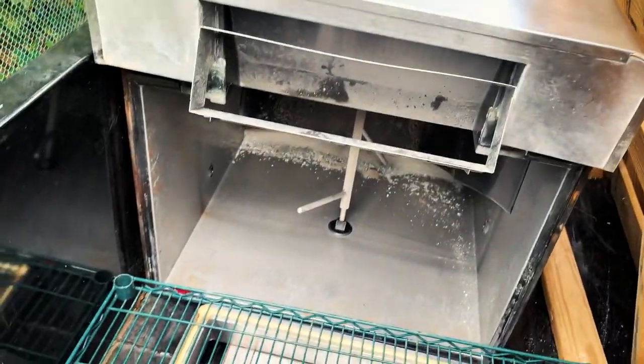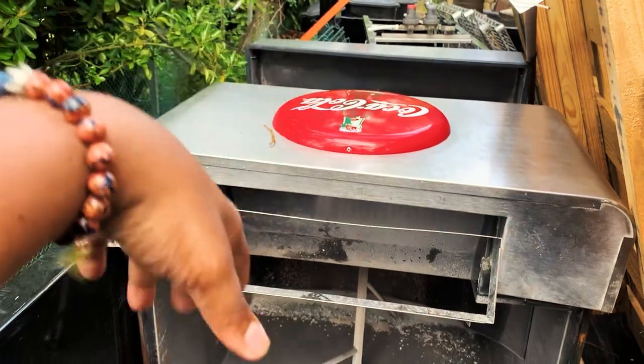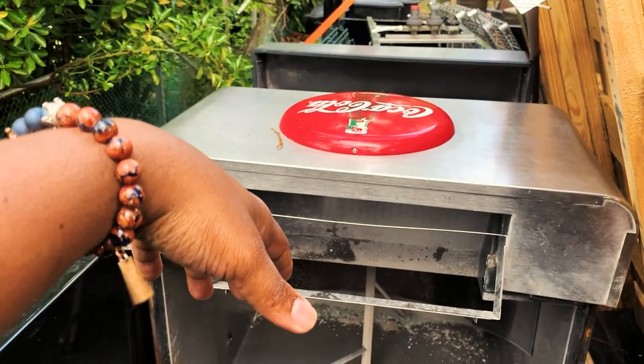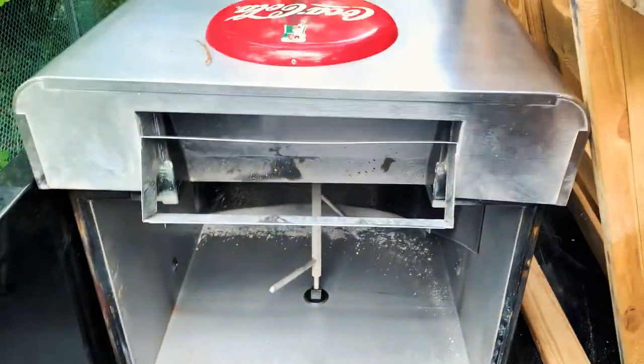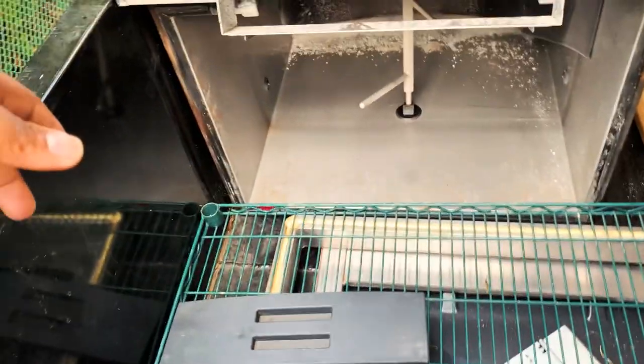There's a number of places where I can actually go — I'm just trying to find the best location. With the soda machine, when I first seen it I thought, okay I could resell it. But just look inside the soda machine — that's going to be a task to clean out and repurpose.